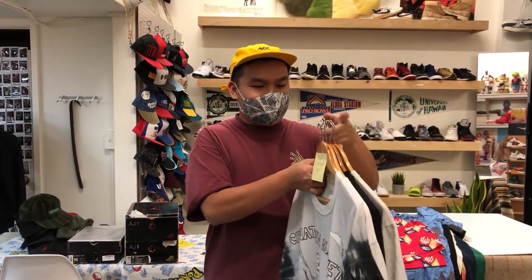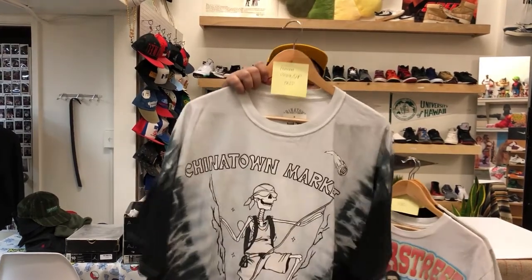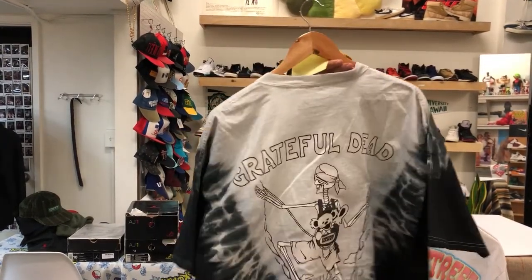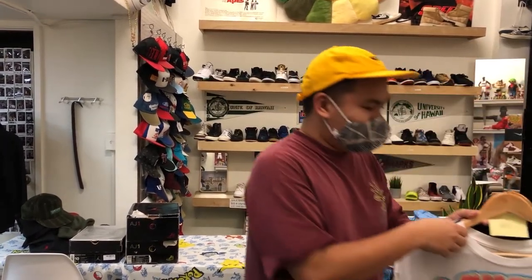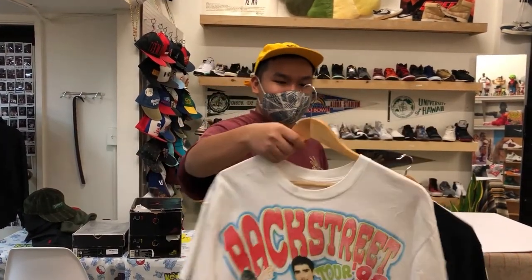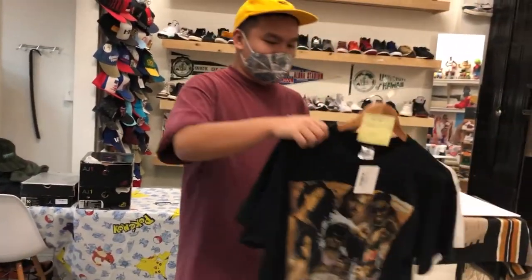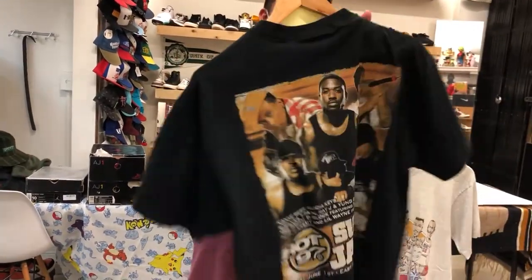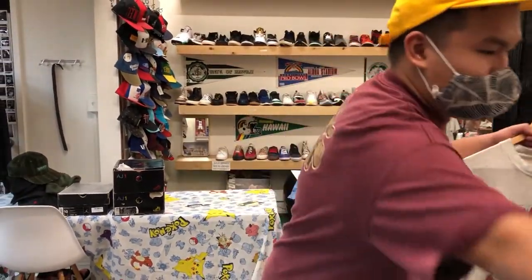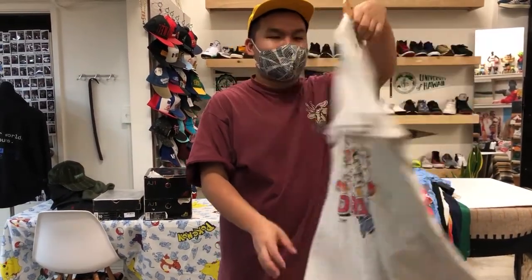It is the end of Friday, and I just want to show you the stuff that sold online that's either going to be picked up or shipped out. First off, we got the Chinatown Market Grateful Dead UV Activated Shirt — shipping that out. Backstreet Boys Rap Tee from 1998 — shipping this guy out. Next was the Crazy Summer Jam Shirt — this is getting picked up in store. And we also have the Dream Team Shirt getting picked up in store.